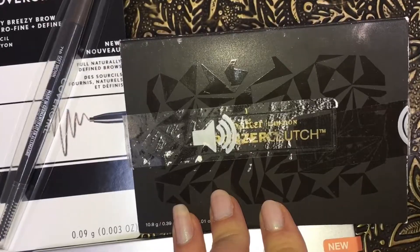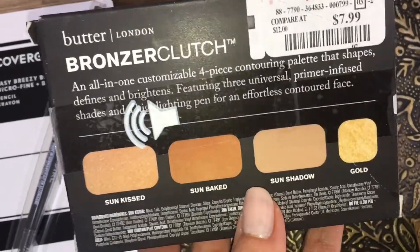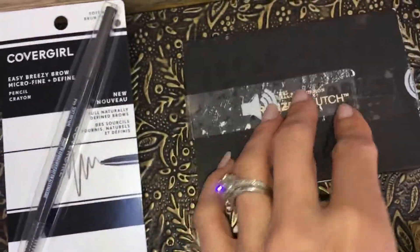I picked this Butter London Bronzer Clutch up at TJ Maxx, and it looks really interesting. I'm very curious to see how this works as a contour bronzer — perhaps with a hint of shimmery bronzer and highlight — so we'll check that out.